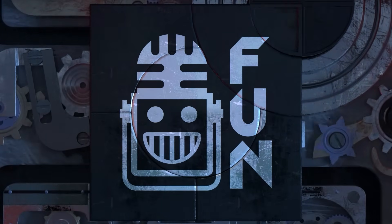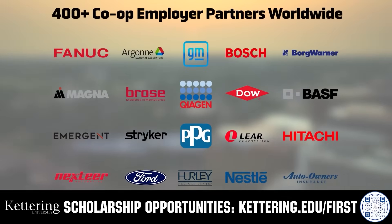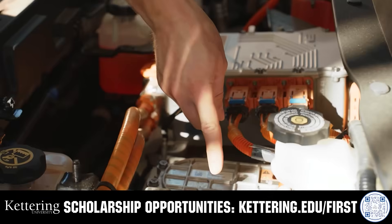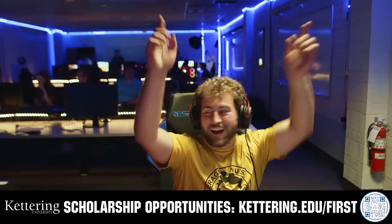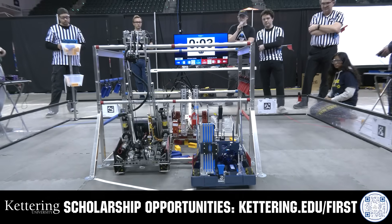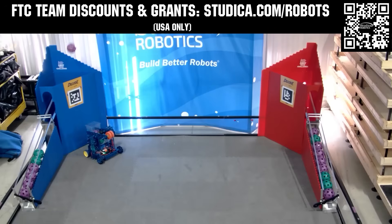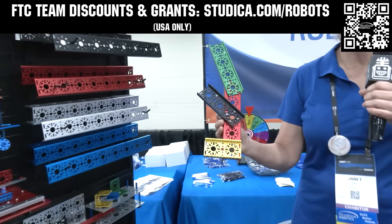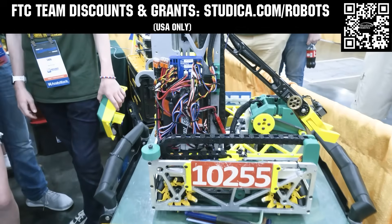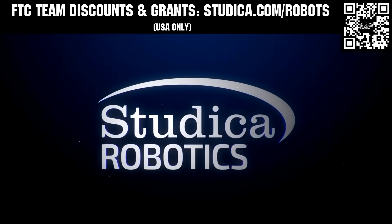This video on Fun is brought to you by viewers like you and partners including Kettering University, which challenges first-year students to dive into robotics co-ops right away — learn more at Kettering.edu — and Studica Robotics, offering FTC starter bots, multiple color structure options, 25% discounts, and team grants at studica.com/robots.